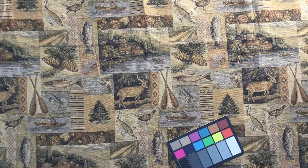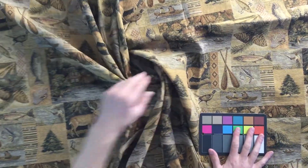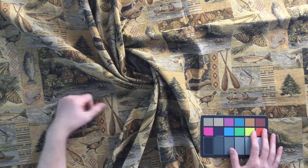The weave of this is a tapestry weave but it's very workable. We have seen tapestries that come in that are really stiff — this is not. This is a really nice fabric.